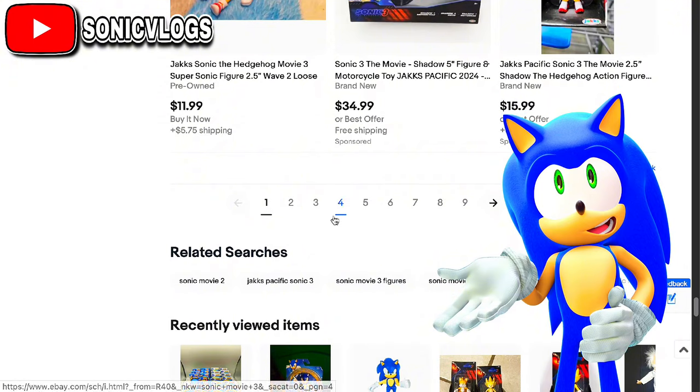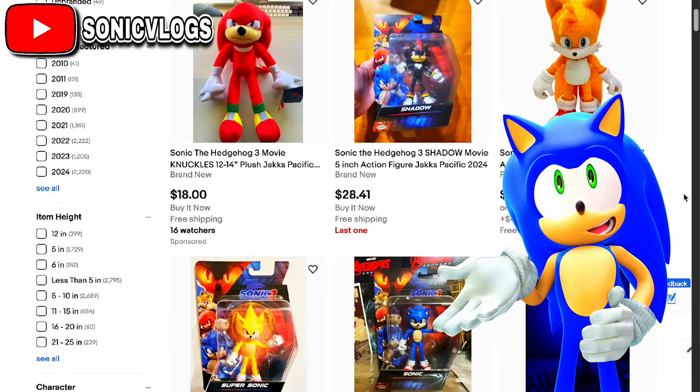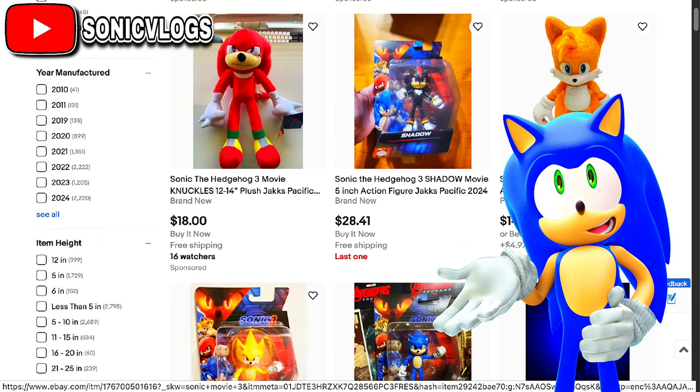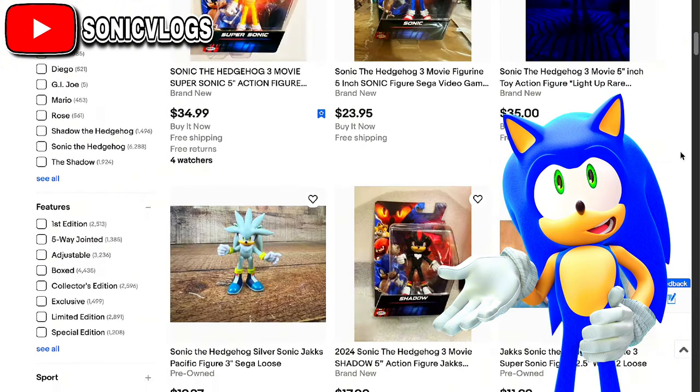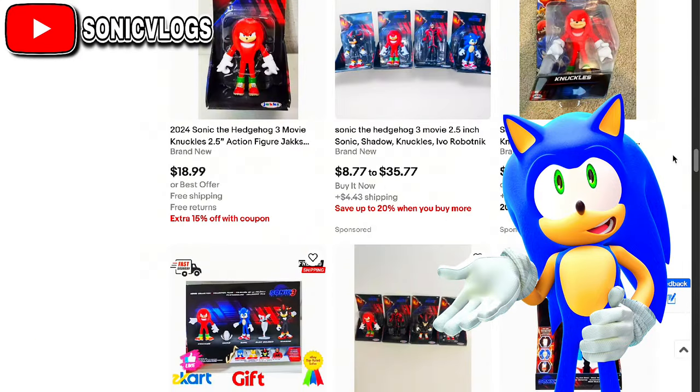Oh, here it is. As you guys can see, it is a Sonic 3 action figure — wait, this is the 2.5 inch one from the second movie. This is not the five inch figure. But I'm just going to keep looking on eBay until I eventually get to it.